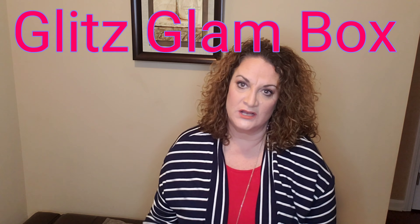Hey guys, it's your gal Jenny Toon here. Welcome to my channel and I am so thankful and so glad that you're taking time out of your schedule today to come over and watch this video. Thank you very much for doing that.